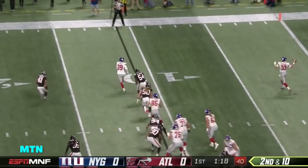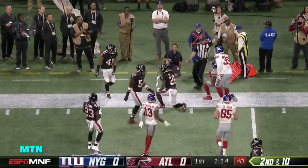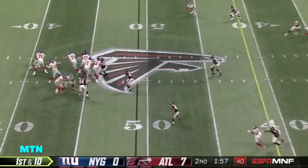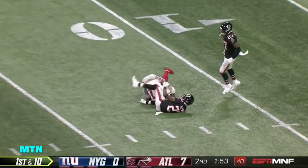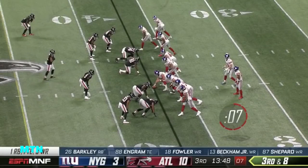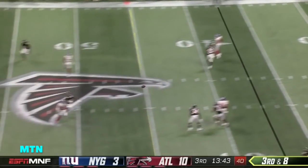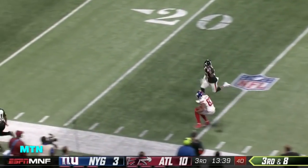Second and ten. Manning gets it to Shepard along the sideline. He left it plenty of time downfield — complete to Sterling Shepard. On the last third down in the second quarter, they look for him again on the skinny post. Third and eight — he gets it complete. Shepard gets loose.